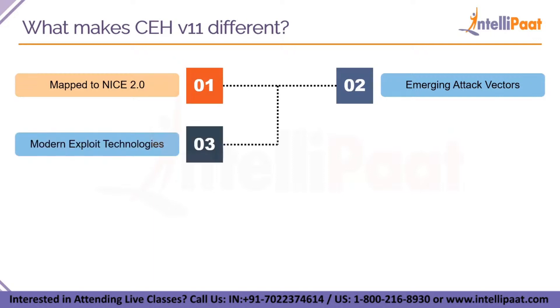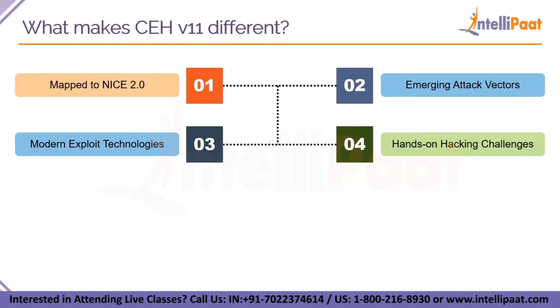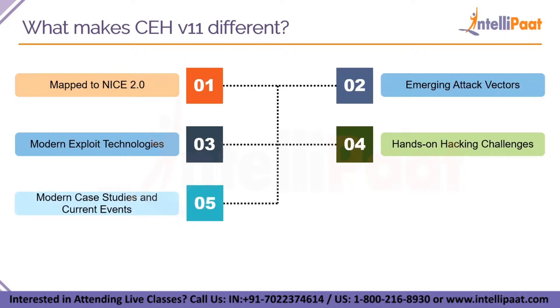Next we have modern exploit technologies — improve your exploit development by learning about existing and new vulnerabilities from the entry level, with exposure to the latest technologies such as OT technology and container technology. This exam also has hands-on hacking challenges: 24 exceptional hacking challenges spread across four complexity levels with the break-the-code challenge, where you can showcase your cutting edge tricks. You will also learn from modern case studies and current events — exemplary case studies to help you understand the TTPs and scope of an attack, learning from real world incidents and ongoing trends to protect, detect and analyze a potential cyber attack beforehand.